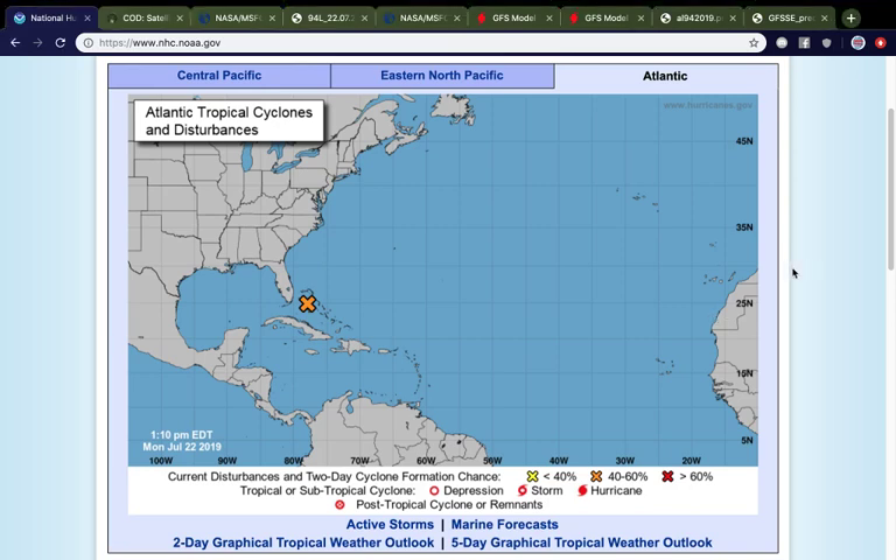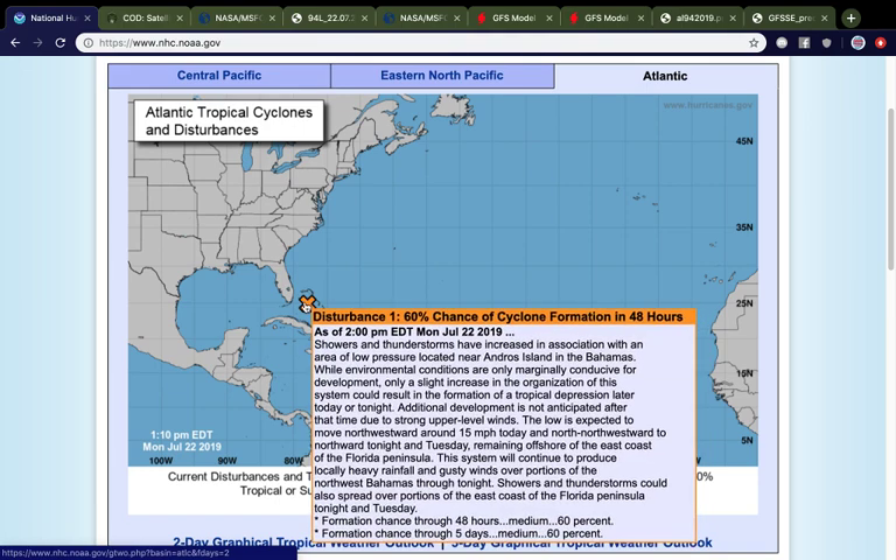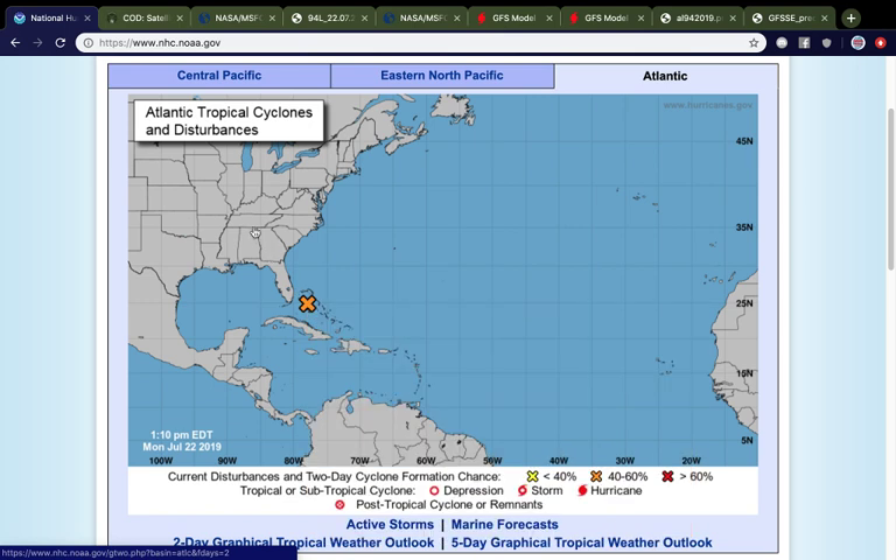Hi, welcome to Watch the Tropics for Monday, July 22nd, 2019. It's been a little quieter since Barry happened, but we have had Invest 94L come up recently, and it looks like it is trying to develop right as it approaches the Florida Peninsula and the northwestern Bahamas. It has a 60% chance of developing in the next 48 hours and 5 days, and has been showing signs it may be about to become a tropical depression. The previous advisory showed a 30% chance of development, which has since doubled because of recent trends.